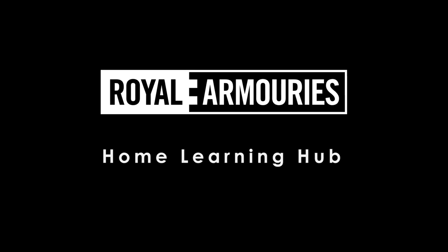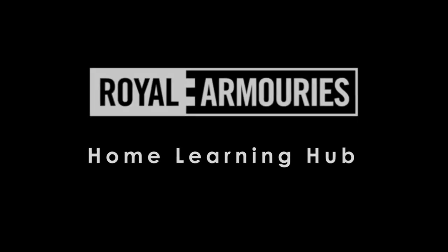Hello everybody and welcome back to the Royal Armoury's Home Learning Hub. My name is Chloe and today I'm going to continue with my favourite story of Sir George and the Castle. Now some of you will remember I'm a bit of a forgetful storyteller, and that means I need some story detectives to help me figure out which bits I have forgotten. Do you think you're up to the task again? Fantastic! Right, let's get our detective hats back on at a jaunty angle and let's continue with part two of our story.